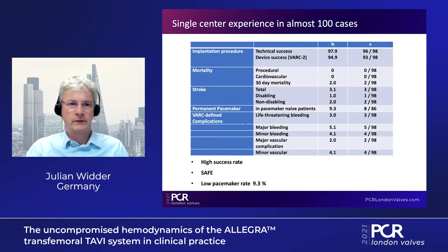This is our experience in nearly 100 cases performed at the Hannover Center, starting in May 2017. Even in our learning phase, we had a high technical and device success rate, both higher than 95%, with really low procedural mortality and only a 2% mortality rate after 30 days, as well as low stroke rates. We had a very low pacemaker rate of 9.3%, so we can say there is a high success rate and safe implementation with a low pacemaker rate.